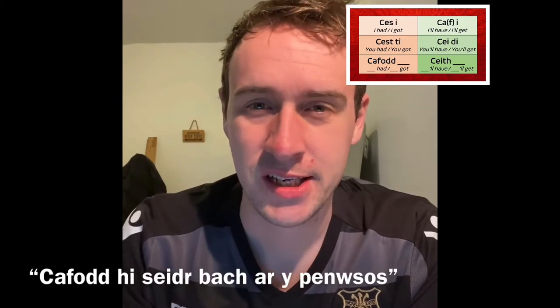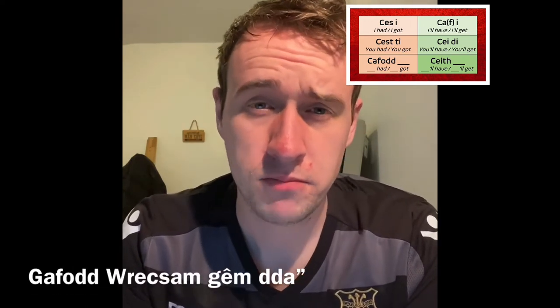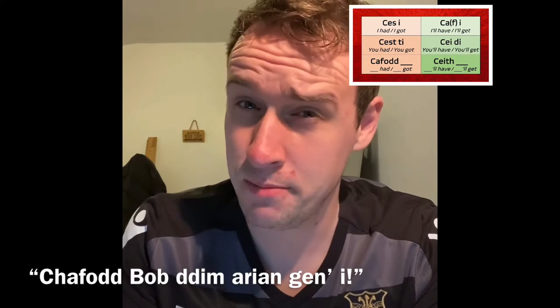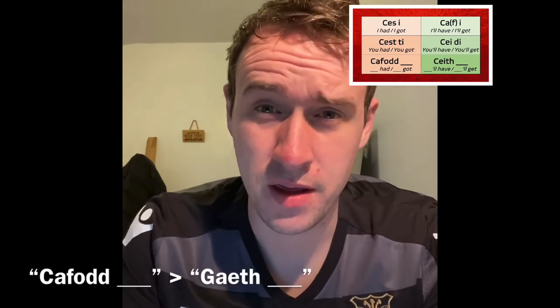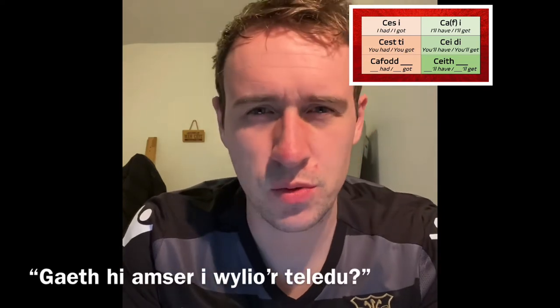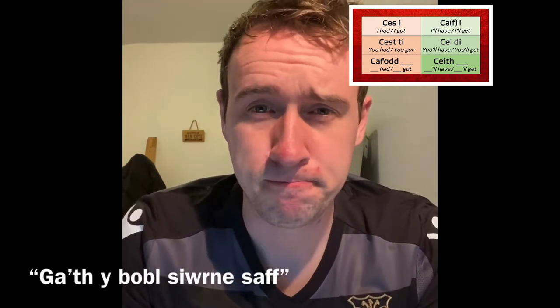Did you get to go in the end? Into the third person, and the assertive and interrogative are just as important and useful as each other. Just like the third person singular past tense for 'nade', which is 'naeth', some people substitute 'cafodd' for 'gaeth' here. 'Gafodd hi amser i wylio teledu?' — did she get time to watch telly? 'Cafodd y bobol siwrne saff' — the people had a safe journey.